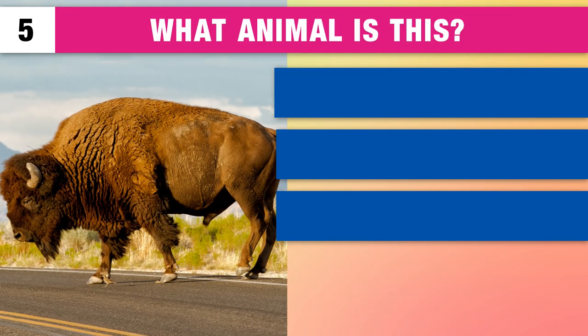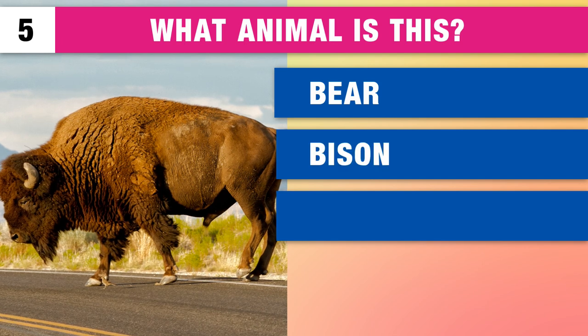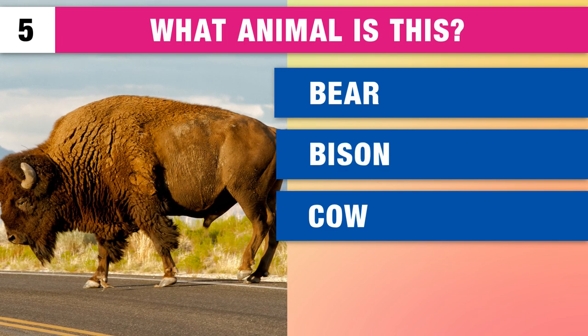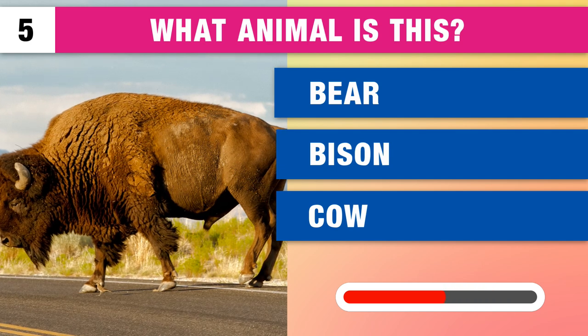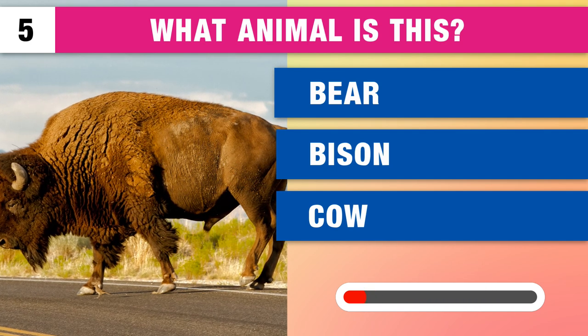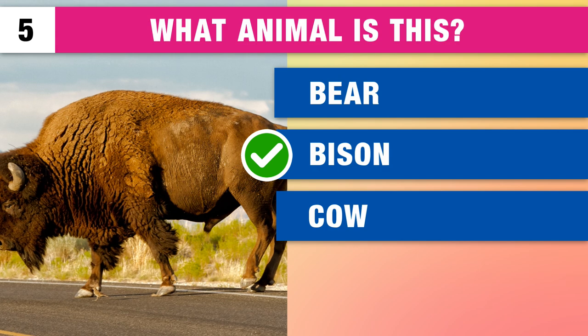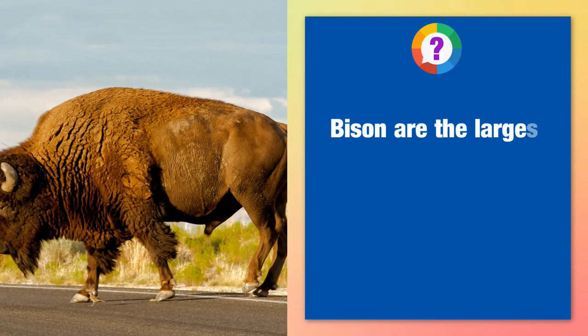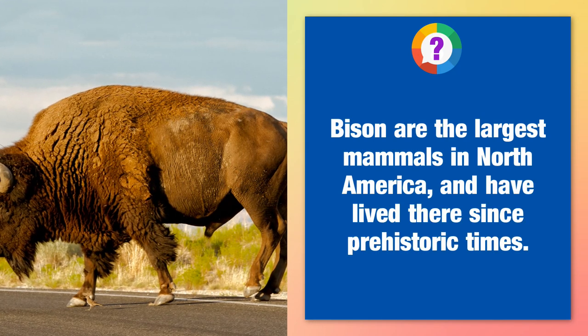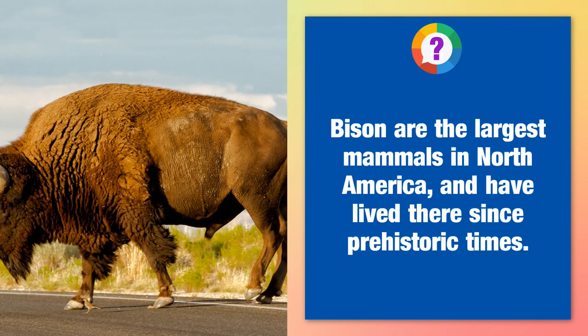What animal is this? A bear, a bison or a cow? It's a bison. Bison are the largest mammals in North America and have lived there since prehistoric times.